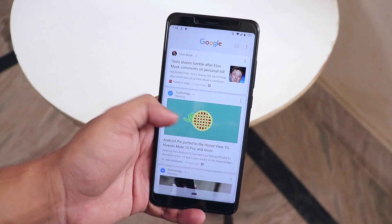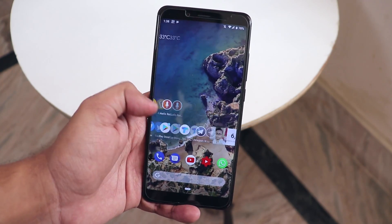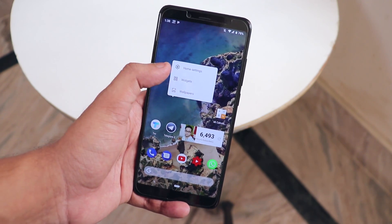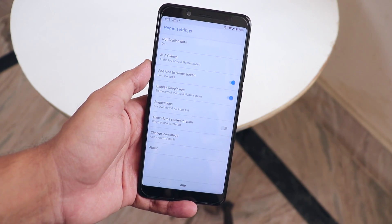In terms of the stock launcher, of course it has the Pixel launcher. All widgets and other things are working super fine. You have Google Now cards, long-press functionality, and all other stuff. It's fast, snappy, fluid, and just buttery smooth — you have to experience it yourself.